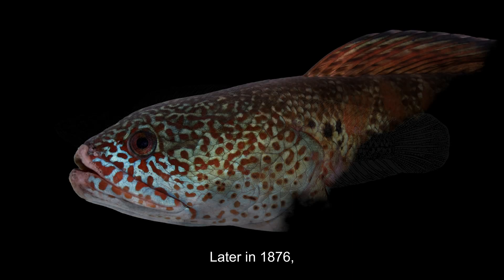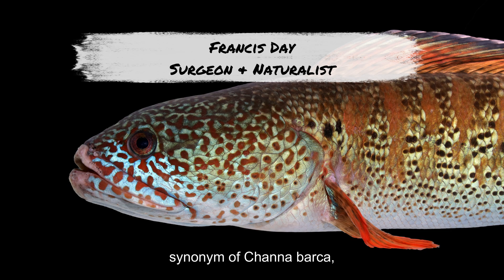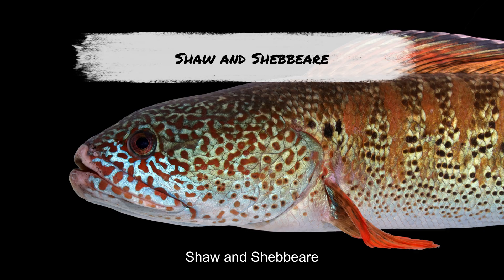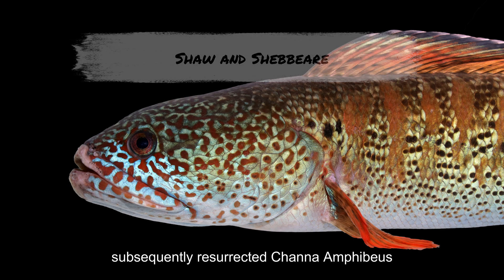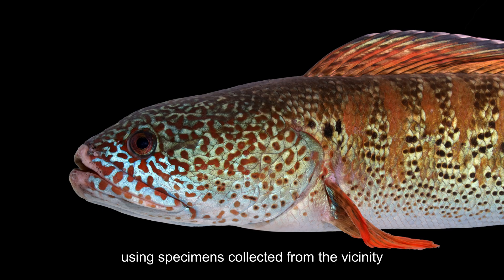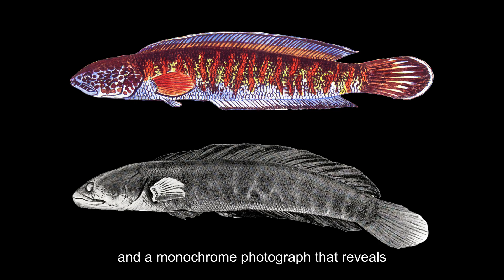Later in 1876, Francis Day treated amphibious as a junior synonym of Channa burka. But in 1938, Shaw and Chabir subsequently resurrected Channa amphibious from this synonym, using specimens collected from the vicinity of the Chail River.